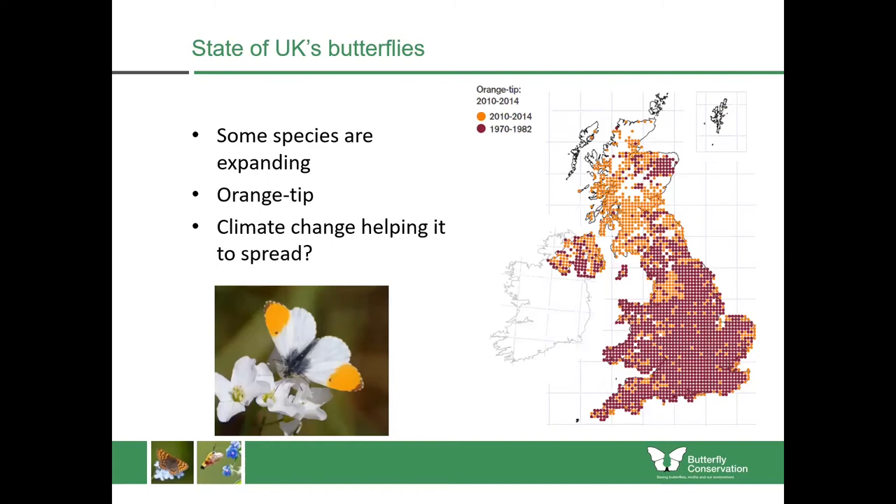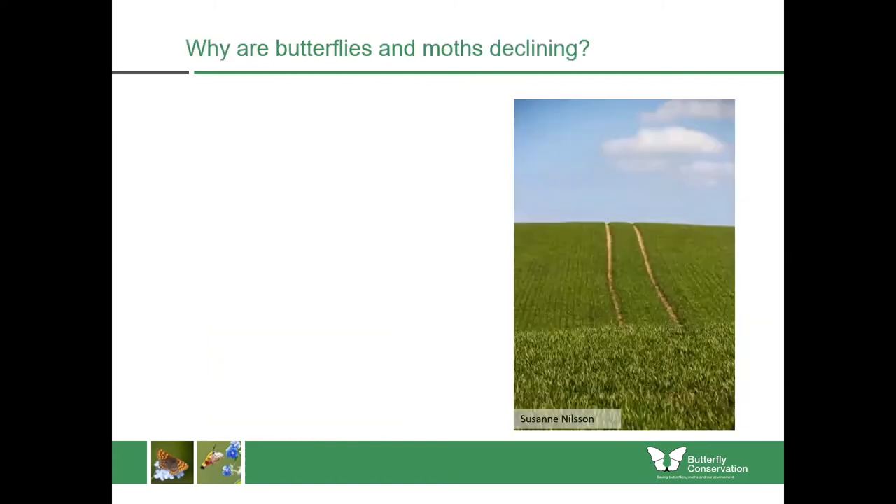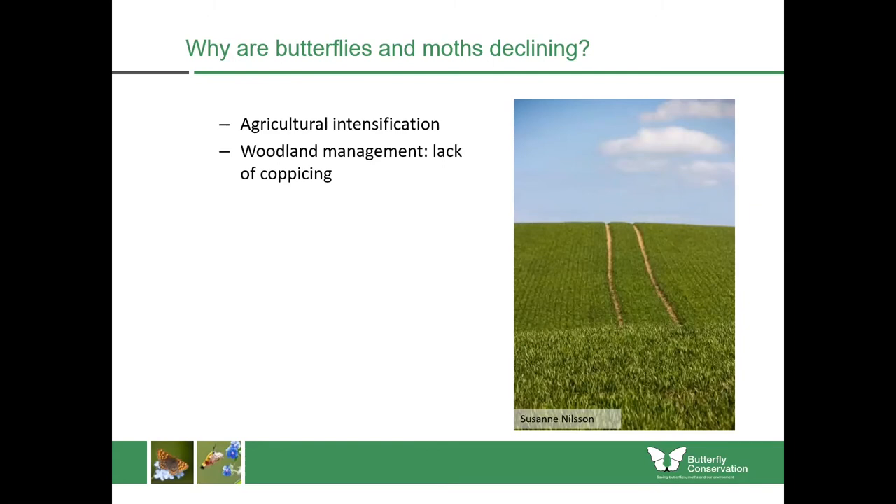The report also found that some species are expanding — things such as the orange tip are possibly being helped by climate change to move into new areas. The main reasons why butterflies and moths are declining are agricultural intensification, which has really changed the countryside. If you drive through much of the countryside now, you'll see what I call the green desert — just green monotony for miles and miles, without many wildflowers, hedgerows, or other places where wild insects can live.